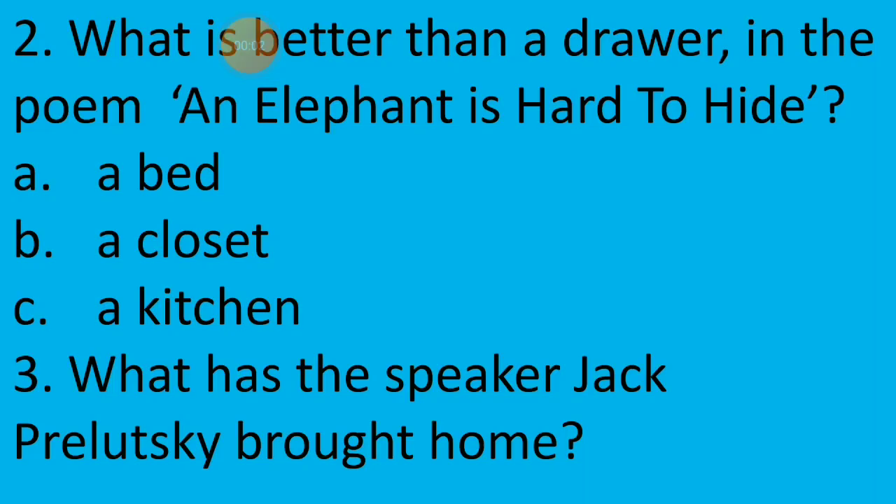Second question: What is better than a drawer in the poem 'An Elephant is Hard to Hide'? The options given are: A — a bed, B — a closet, or C — a kitchen. We have seen that the poet tried to put an elephant to hide it from the parents. So what is better than a drawer — which place can you not cram it into? It's option B, a closet. The meaning of a closet, as we have seen, is a type of wardrobe.